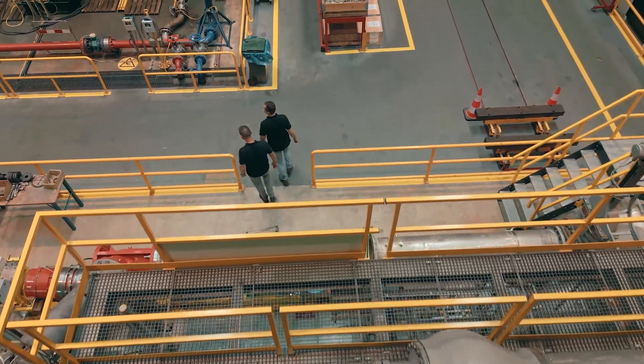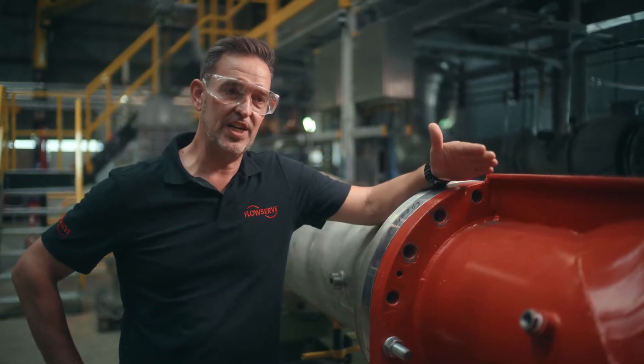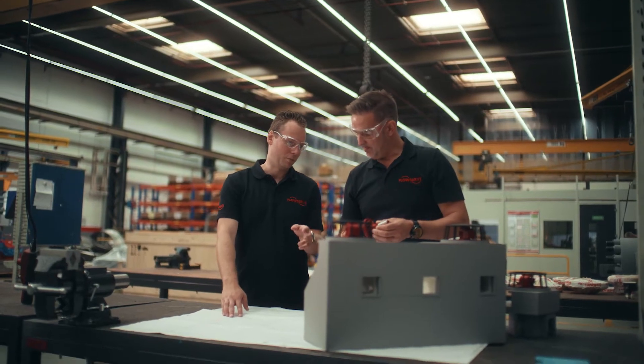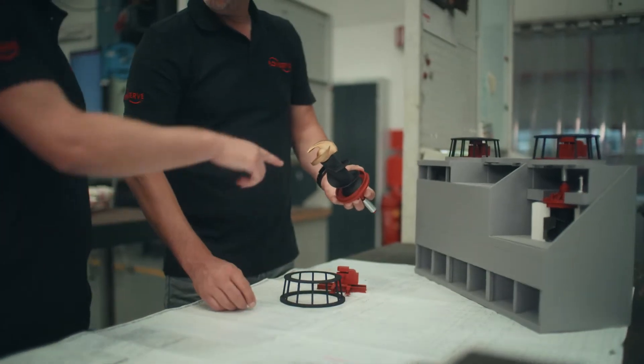We like to drain as long as possible, because that doesn't cost any energy — it's a natural flow. When the tide is high or the weather conditions are bad, we need to be able to pump the water away. As part of the Afsluitdijk upgrade project, Flowserve is designing, testing, validating, and installing the pumps to increase the discharge capacity through the dike.